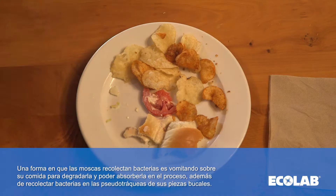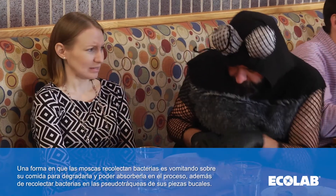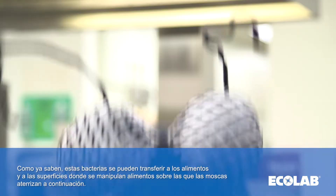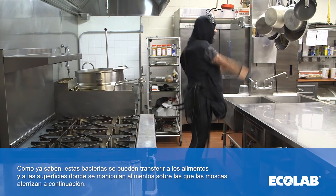One way flies collect bacteria is by vomiting on their food to break it down. Then they will suck it up, collecting bacteria on the pseudotrachea of their mouth parts. This bacteria can be transferred to food and food handling surfaces where the fly lands next.